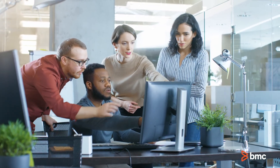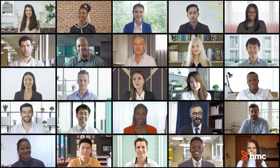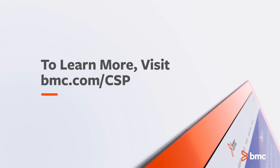With BMC Helix for CSP, we're ready to empower you to keep delighting customers now and in the future. To learn more, visit bmc.com/CSP.